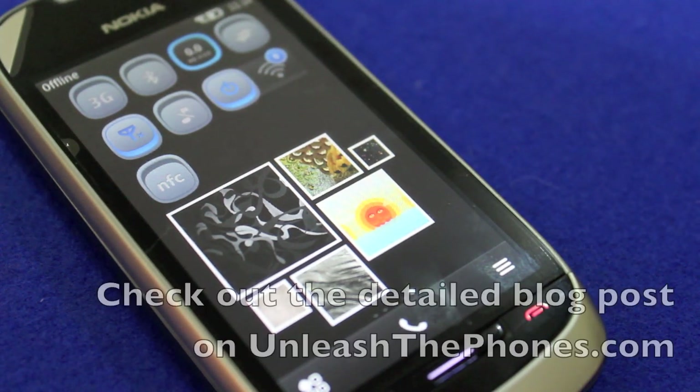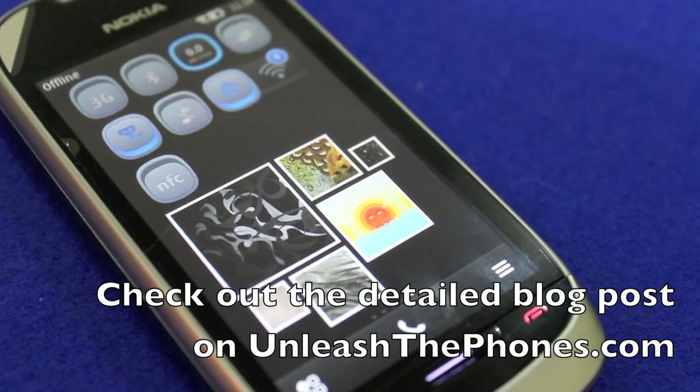But yeah, that's about it. If you have any questions let me know in the comment section below or check out the full blog post on UnleashThePhones.com.